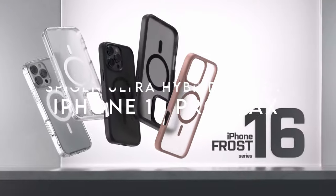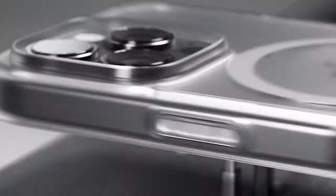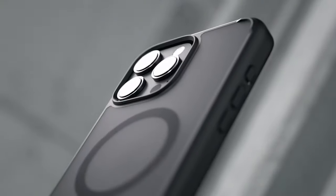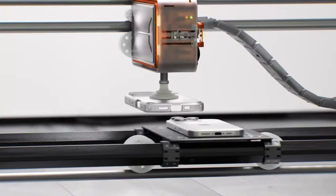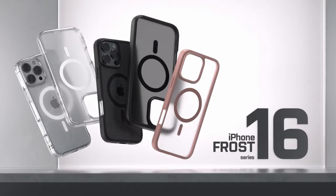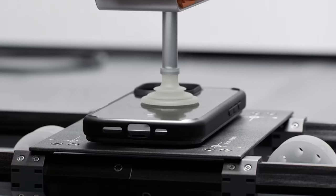On number 2, the Spigen Ultra Hybrid MagFit. The standout feature is its powerful magnets — seriously strong, making MagSafe charging and accessories snap on with ease, no more fumbling to get your phone aligned. Spigen's military-grade drop protection uses air-cushion technology to cover accidental drops and bumps. Raised edges around both the screen and camera mean you can place your phone down without worrying about scratches. It's fully compatible with wireless charging and all MagSafe accessories, blending style, durability, and functionality.